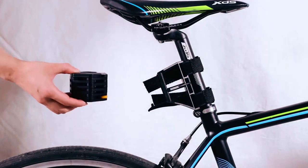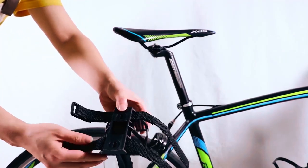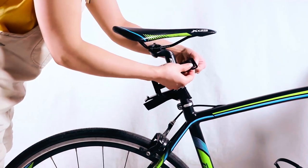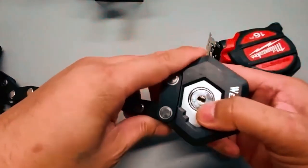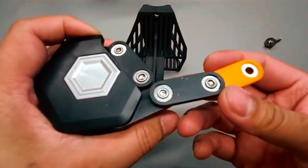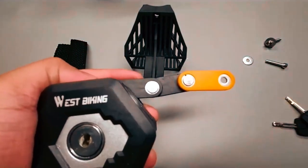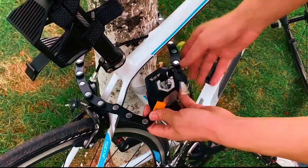When folded, the lock measures a compact 5 cm x 7 cm, making it lightweight and convenient to store in a top-tube bag or saddlebag. The West Biking Folding Bike Lock is easy to carry, weighing only 575 grams. It features special rivets that make folding effortless. Additionally, the lock is compatible with most bikes, providing versatility and peace of mind.